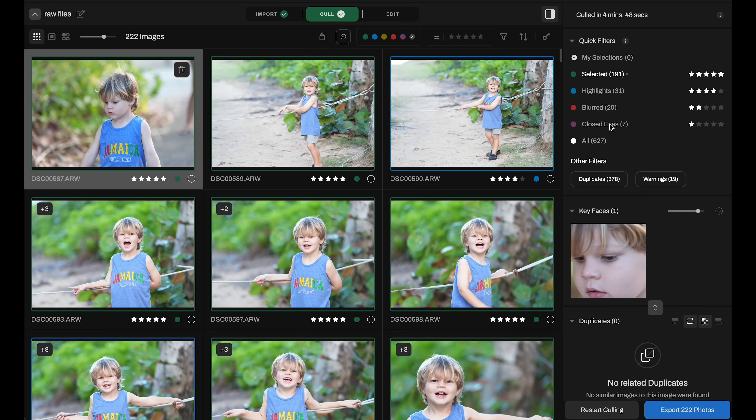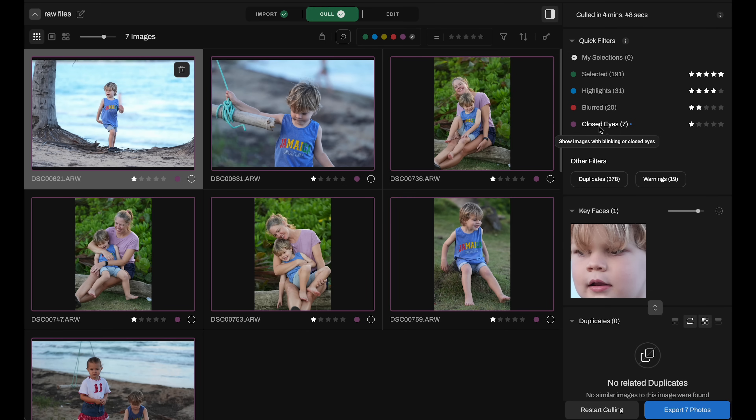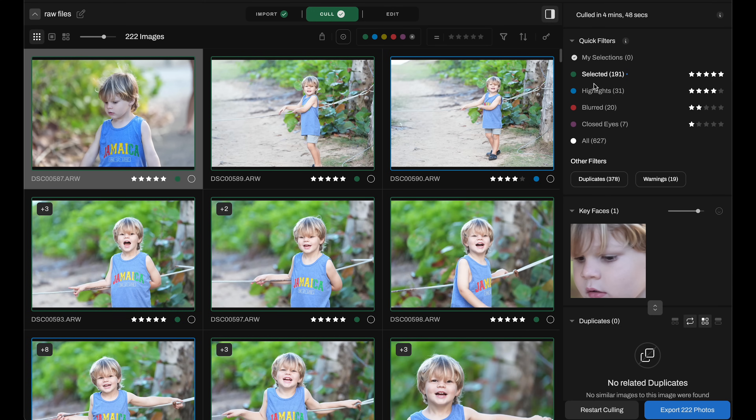We can see each category on the right. Selected: it chose 191 images rated five stars. The highlighted images are what the program thinks are the best. Blurred images: it found 20 blurry images. Closed eyes: seven images. Down here we can click all to see every image taken. The biggest time saver is duplicates — it found 378 images very similar to other images and chose the best one for us. If you want to be thorough, go through all images; if you want to be quicker, just click selected and go through those.